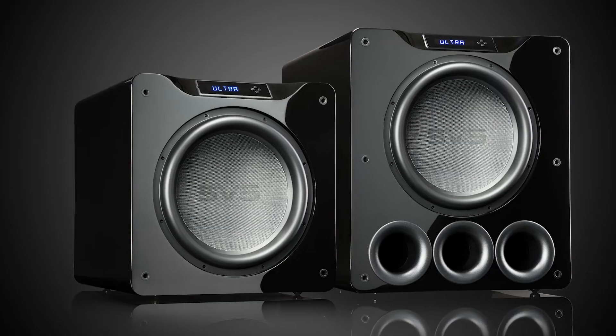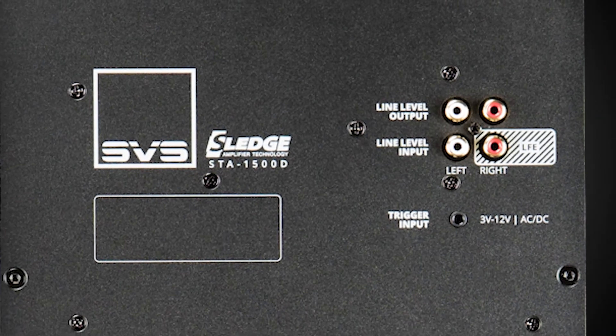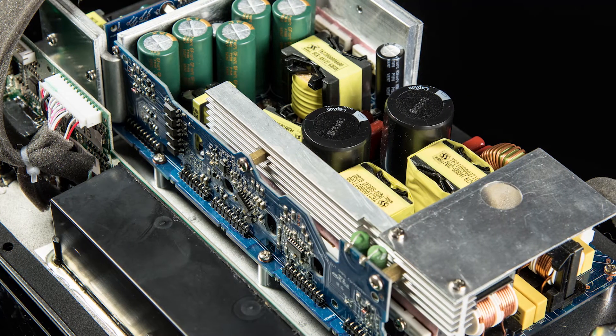A driver is really just potential — it needs to be actuated by a great amplifier platform. We have a phenomenal amplifier platform that we began development with on our 16 Ultra reference subwoofers, and we've worked hard to bring what we've learned from that platform to price ranges that are more inclusive. Could we bring that level of reference amplifier performance to our 1000 series price ranges? Our 1000 Pro series features a version of the 16 Ultra amplifier platform, now brought to the 1000 Pro price range.